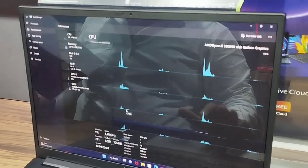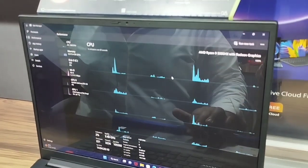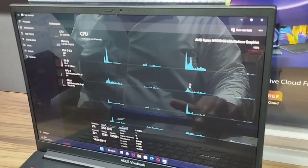AMD Ryzen 9 — the AMD Ryzen 9. Intel has been a brand for more than 30-40 years. AMD is a brand that has been around for about 10 to 15 years.